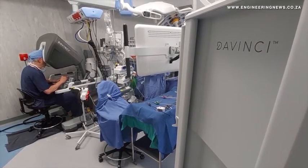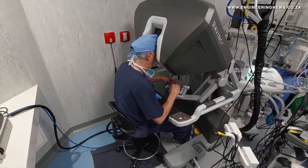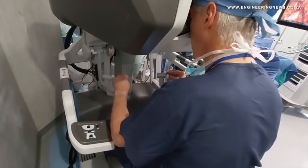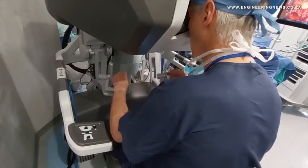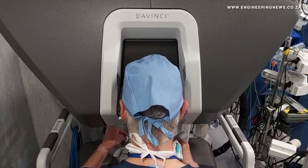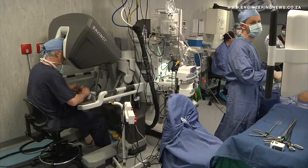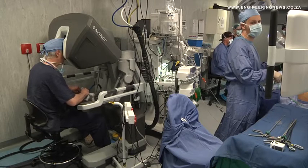Kutsia shares some of the benefits to the patient: "One of the big benefits is that their recovery is so much quicker — they don't have big wounds. But the long-term benefits are that we can preserve a lot of their functions. For example, with prostate cancer surgery, we have a high incidence of preservation of urine control, continence, and also potency control, especially in the younger men."